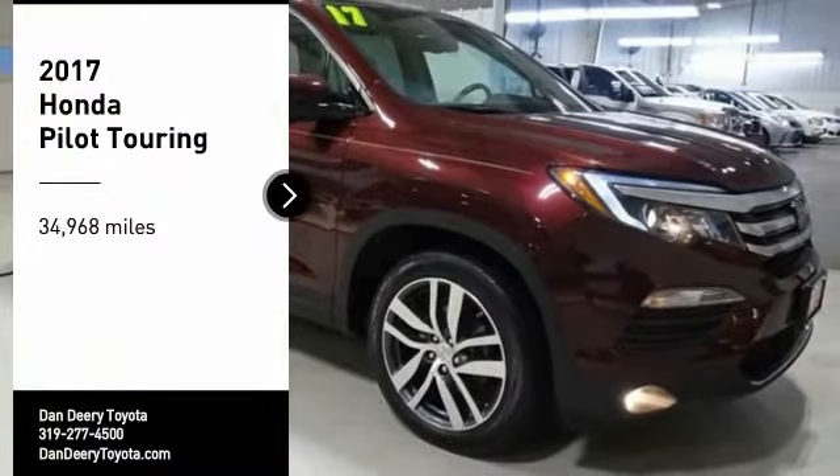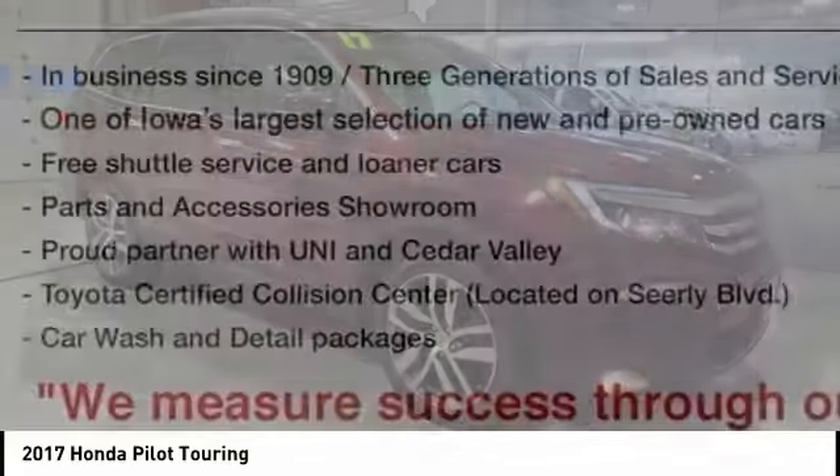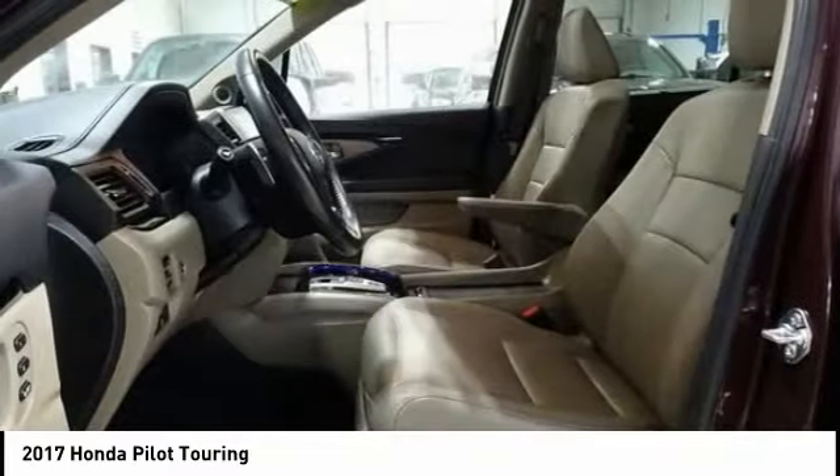Looking for the right vehicle? Check out the 2017 Pilot. Optimal utility. Indulgent interior. Powerful performer. You'll be ready for almost anything in the Honda Pilot.